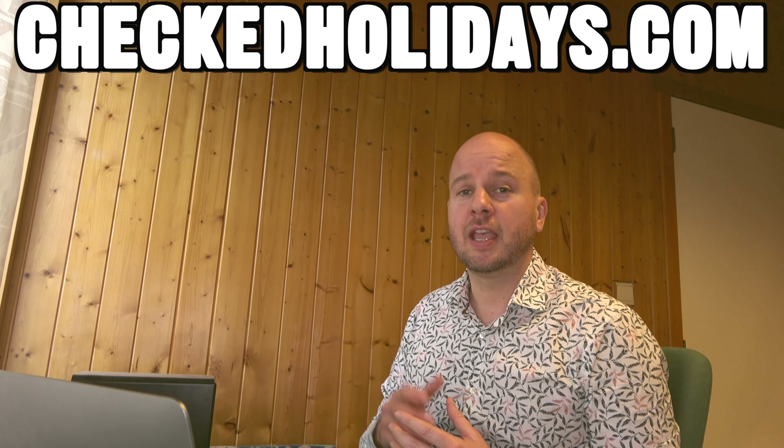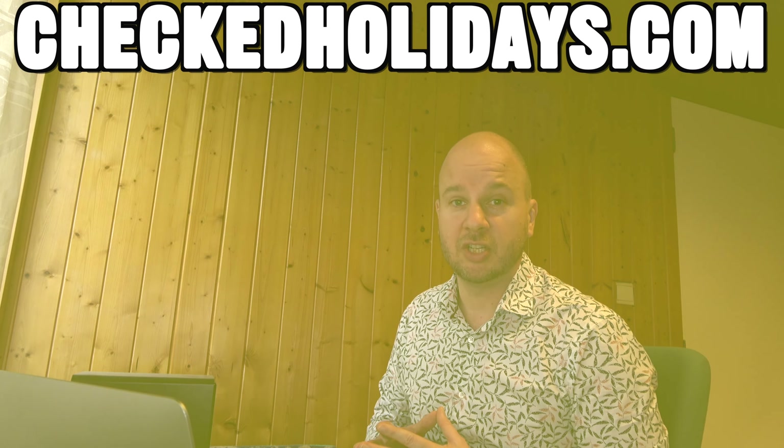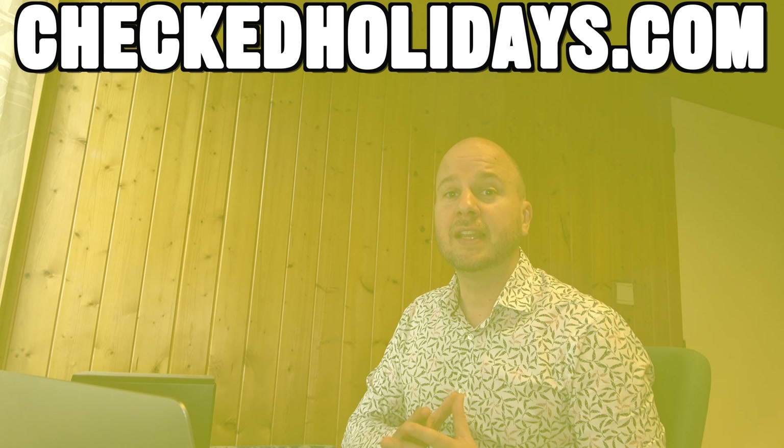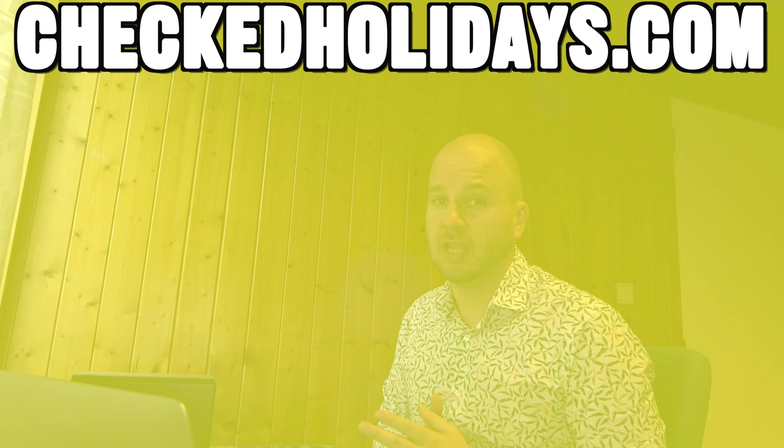If you're not completely sure that Santo Tomas is the right holiday destination for you in Menorca, you can click the link which will take you to a page on my website with a quick comparison of all the different holiday destinations in Menorca. You can quickly find out which one is right for you and which hotels are the best fit. You can also check out any of my other videos here on YouTube.